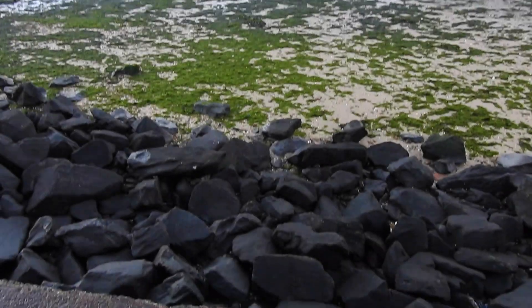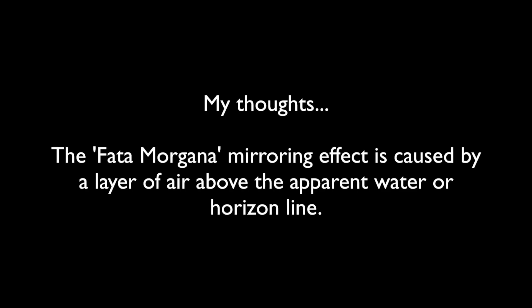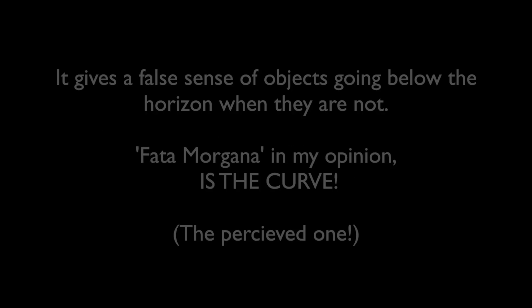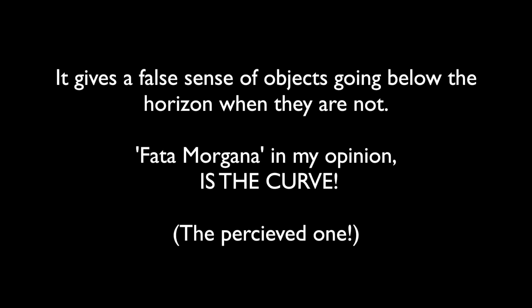We're about 15 feet above sea level there. So my thoughts: the Fata Morgana mirroring effect is caused by a layer of air above the apparent water or horizon line. It seems to be present most of the time if you zoom in far enough. The height of the mirrored area increases when viewing objects further away. It hides anything behind it — land, boat hulls, wildlife and so on. As perspective reduces the size of distant objects, Fata Morgana will hide anything other than high elevation land, mountains and structures. It gives a false sense of objects going below the horizon when they are not. Fata Morgana, in my opinion, is the curve — the perceived one of course.